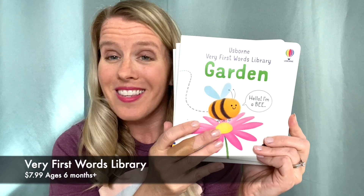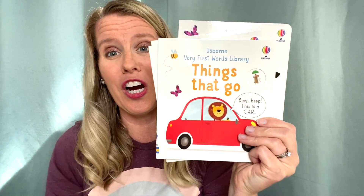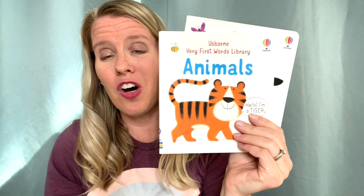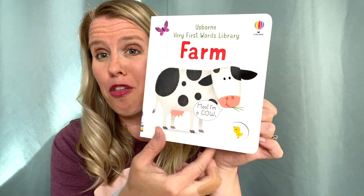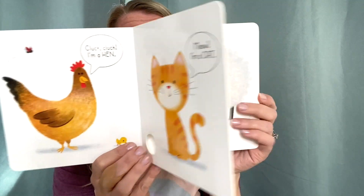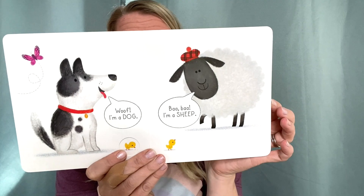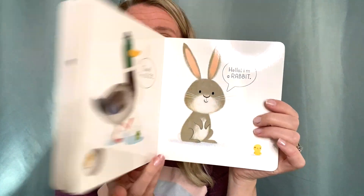In our Very First Words Library series, we have five new titles: Garden, Things That Go, At Home, Animals, and Farm. There is a peek-through on each page and also something specific to look for — here you're looking for the chick hiding through those little peepholes. It's a great introduction to some first vocabulary words.